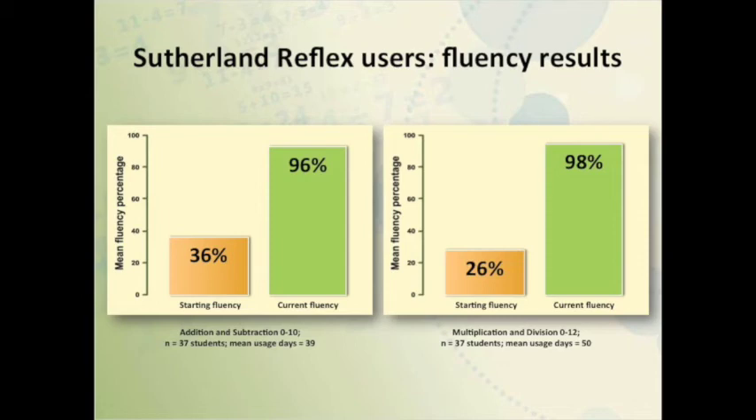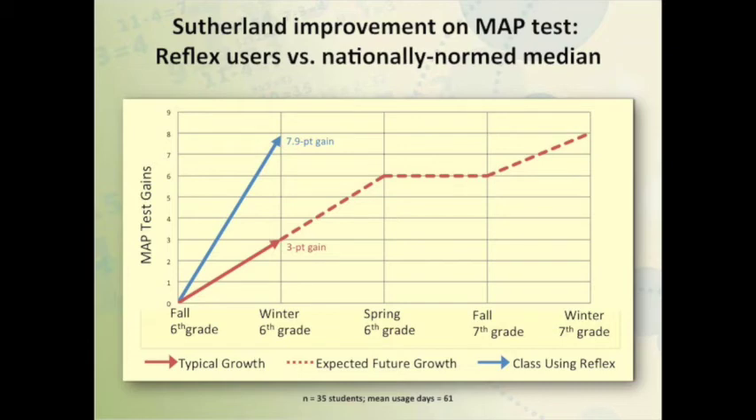Luckily, in just a little bit of time, we were able to get them caught up. Looking at your MAP test scores — you administered the MAP test in the fall and then in the winter — typical growth for a sixth grader during this time frame is three points. Your kids gained 7.9 points, more than double the national average. A typical sixth grader gains three points first semester and three points second semester, but your students got that far just in the first semester.